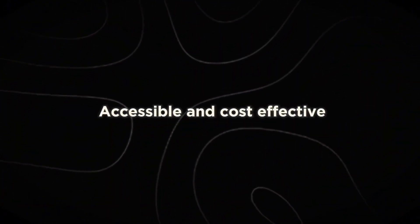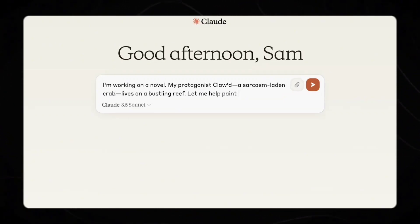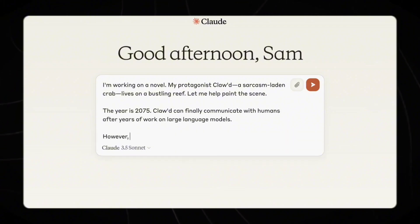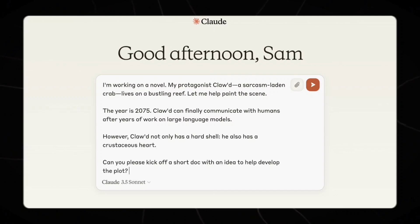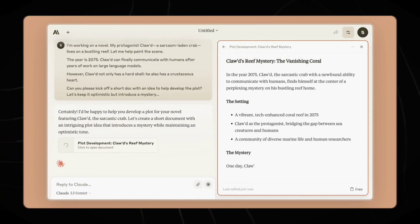Number 5: Accessible and cost-effective. Despite its advanced capabilities, Claude 3.5 Sonnet remains accessible to a wide range of users. The model is available for free on Claude.ai and the Claude iOS app, with higher rate limits for Claude Pro and Team plan subscribers. For developers and businesses, it's accessible via the Anthropic API, Amazon Bedrock, and Google Cloud's Vertex AI.